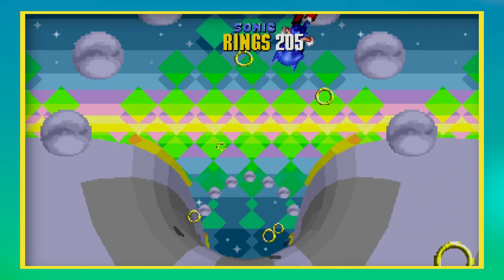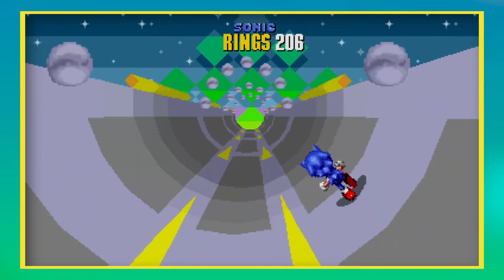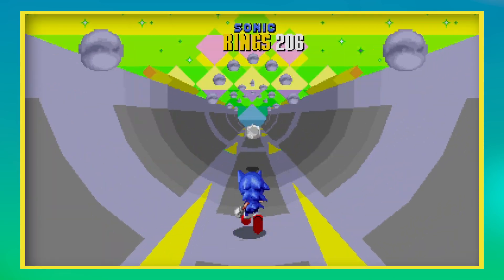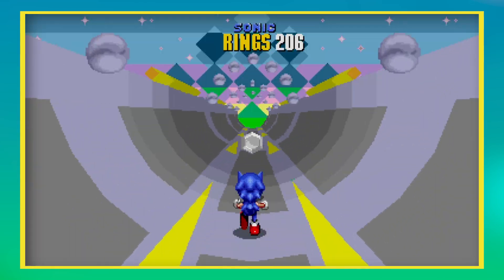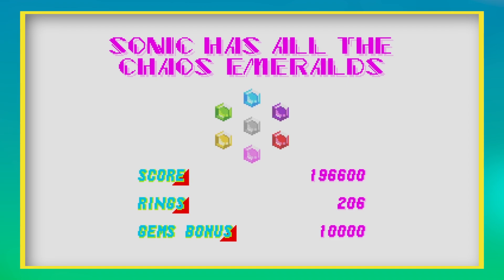Some may call these quality of life improvements. I would say it makes the games a little on the easy side. There are ample opportunities to collect every emerald in these games anyway, without the need for retries, but it doesn't really matter. If it makes these games more accessible for today's kids, then wonderful.